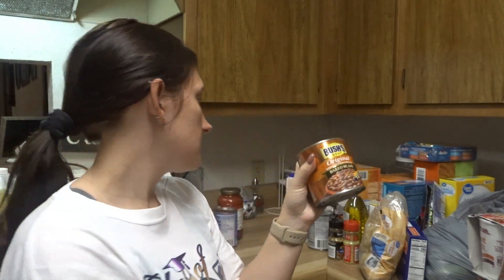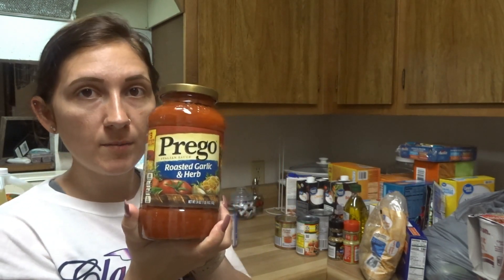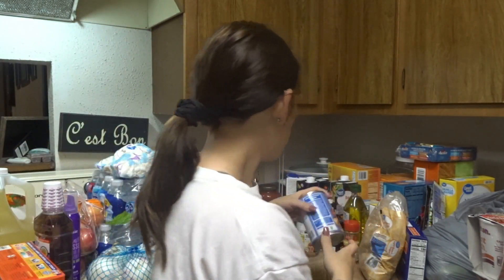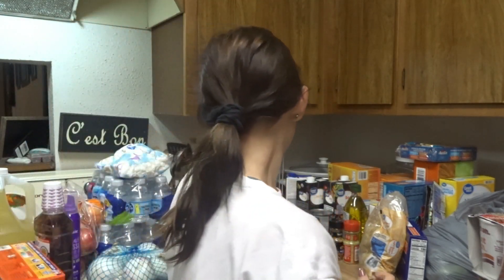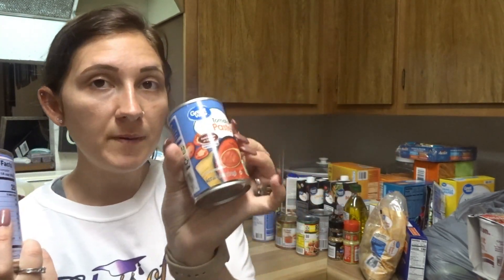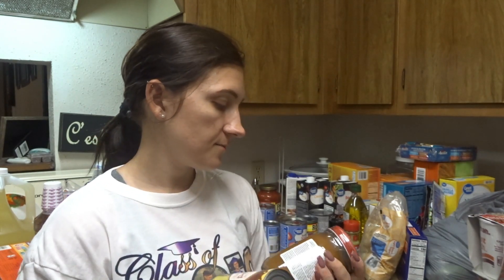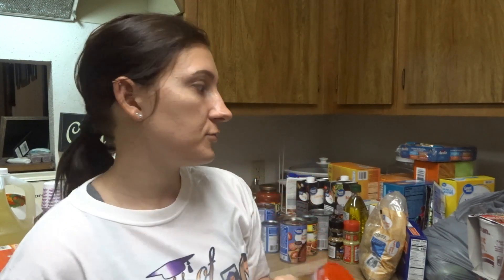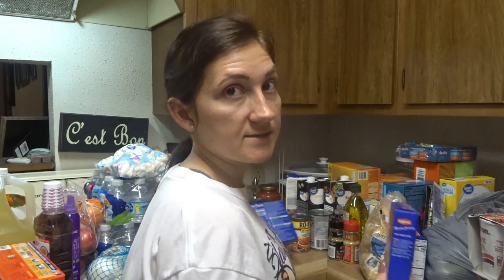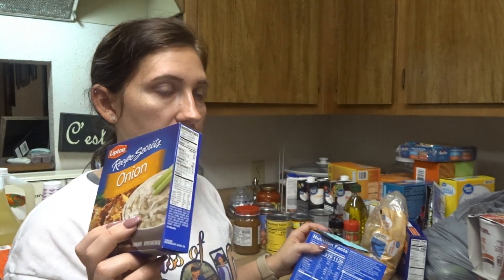Original baked beans. Some Prego roasted garlic and herb spaghetti sauce, diced tomatoes and tomato juice, some tomato sauce, some tomato paste. These are all things that I definitely should keep on hand very often — I probably should have bought more of those things. Some traditional refried beans, some roux — you should always have roux in your house, especially with my husband because he wants to use it for everything. Onion recipe soup and dip mix — I use this for my Mississippi roast.